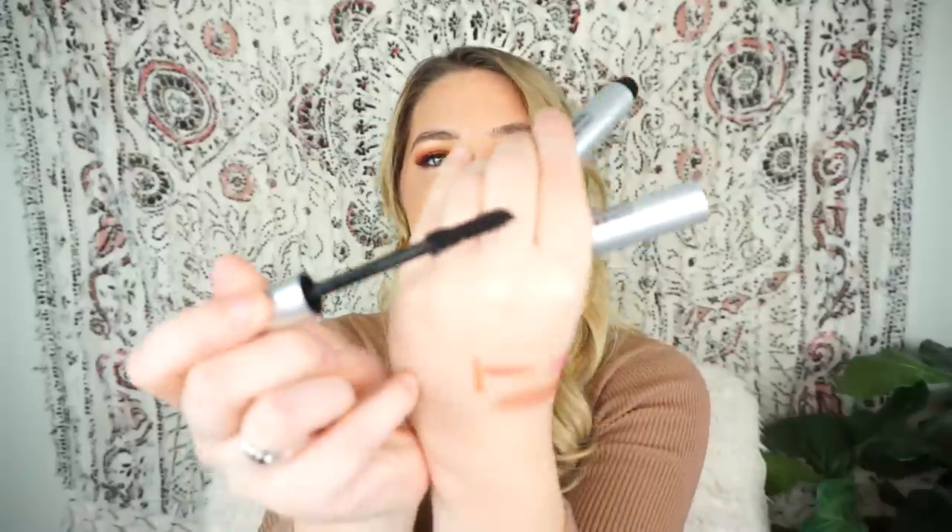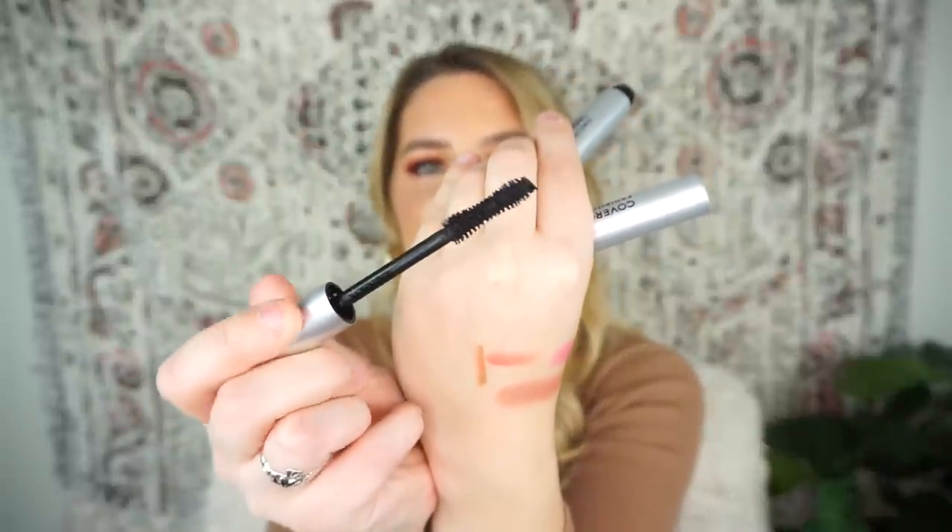Next we have a package from CoverGirl — this is their new mascara. They sent me a cute little case with two mascaras: the CoverGirl Exhibition Mascara in original and waterproof. The brush looks really nice — it's a big fluffy brush and it kind of reminds me of the Better Than Sex Mascara from Too Faced in terms of wand size and shape. I'm going to be trying this out since I'm in need of a new mascara and will keep you guys updated.